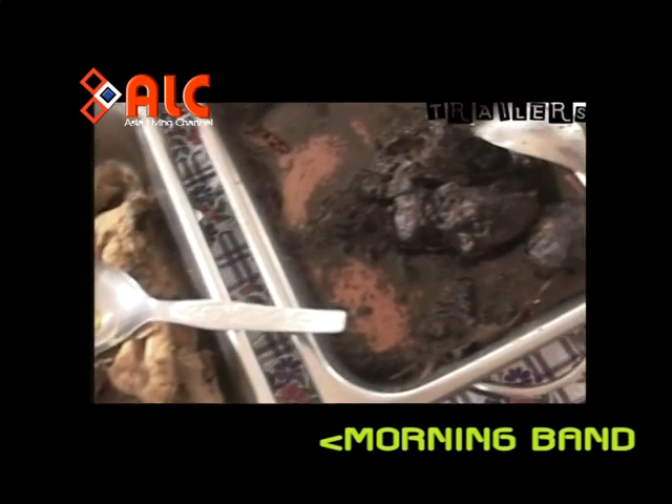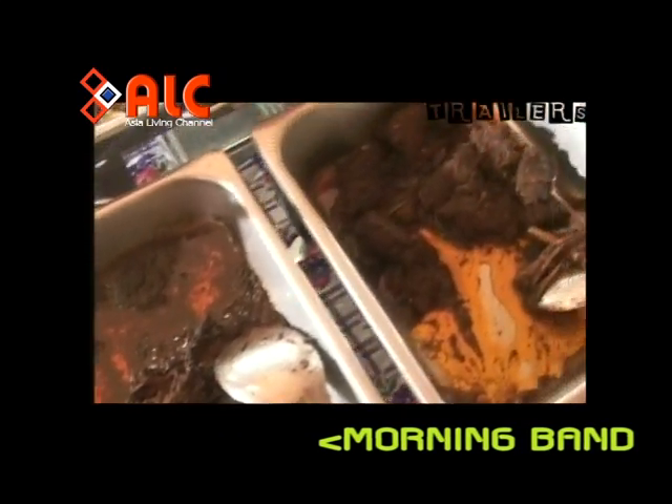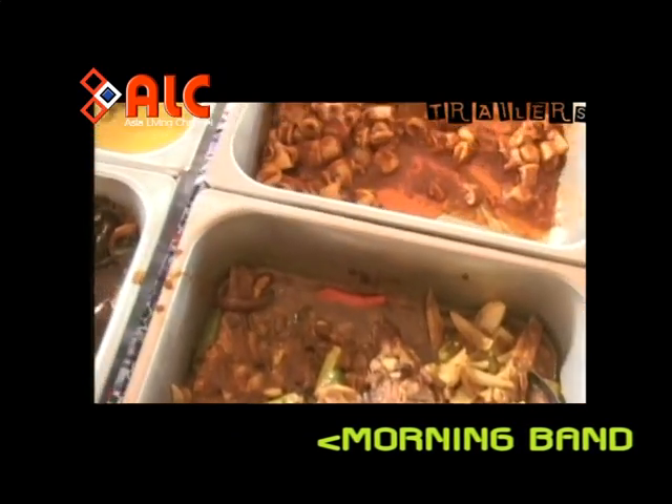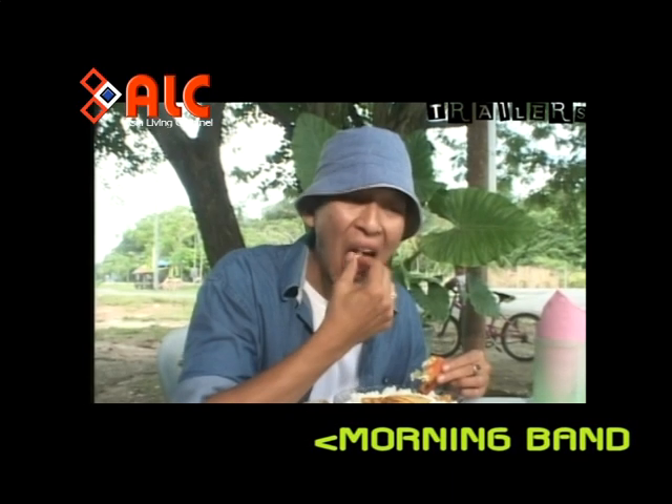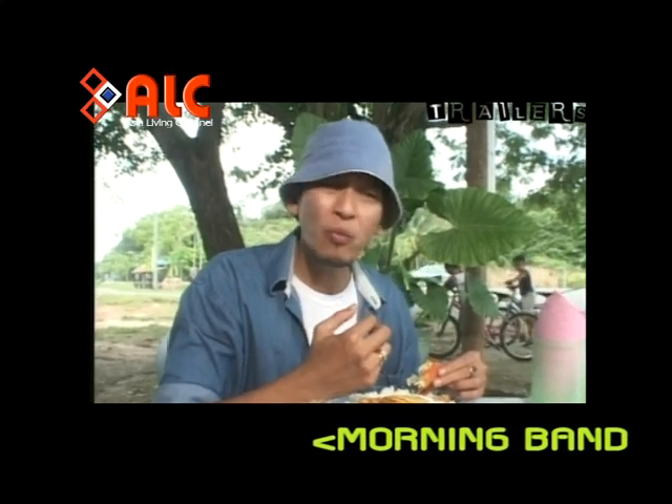Kami sempat menyamu selera di salah sebuah restoran terkemuka di sini. Seajiannya, pastilah lauk tempoyak ikan patin. Sedapnya.